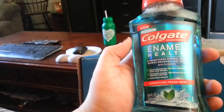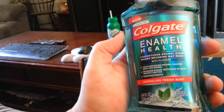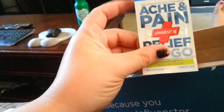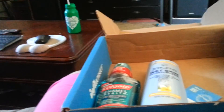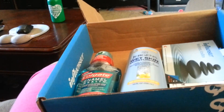Last but not least, Colgate enamel help — strengthens enamel even where brushing may miss. So I hope I'll be able to use everything except for that little pain reliever thing until I have the baby. That was a very nice box. Thank you, Influenster. I got it for free from Influenster just to try all these products and review them. And that is it. Bye!